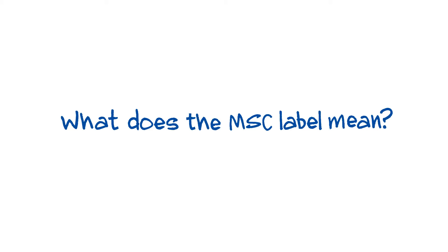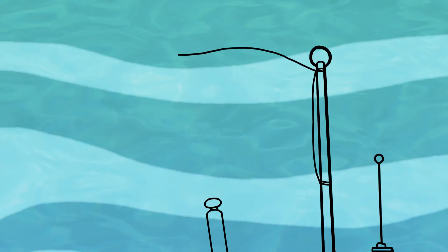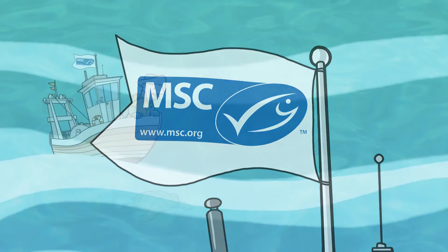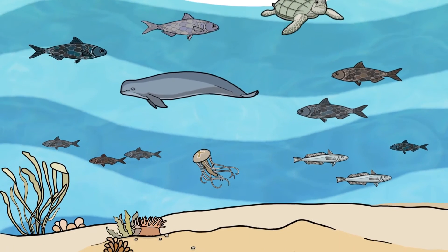What does the MSC label mean? Marine habitats and species are safeguarded for the future. A fishery is only MSC certified if it minimises its impact on marine ecosystems. But how do we know what impact a fishery has on marine species or habitats?